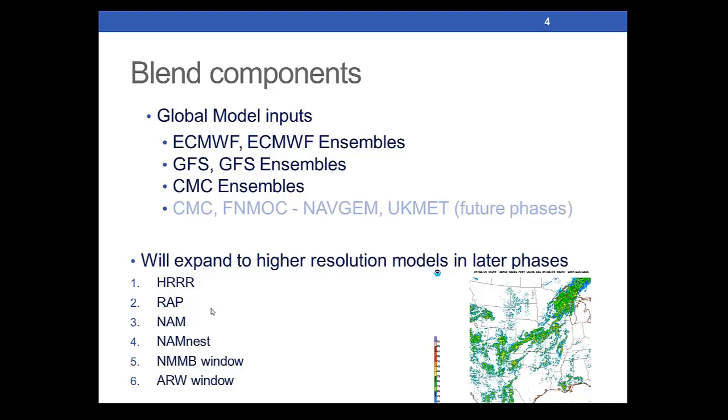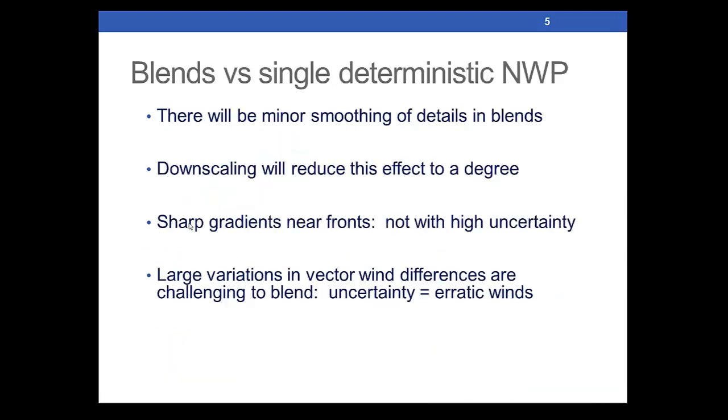What might be construed as the HREF, or high-resolution ensemble forecast members, would be a part of later phases, such as the HER. When you do blends versus single deterministic NWP, you're obviously going to have some smoothing of details. Particularly when there's more uncertainty, there will be more smoothing in these blends. We're hoping that downscaling will reduce this effect.